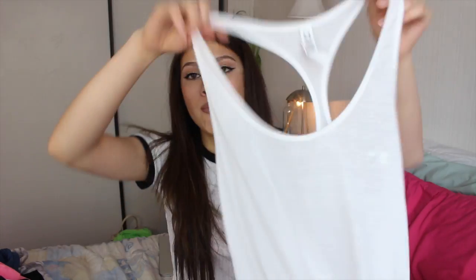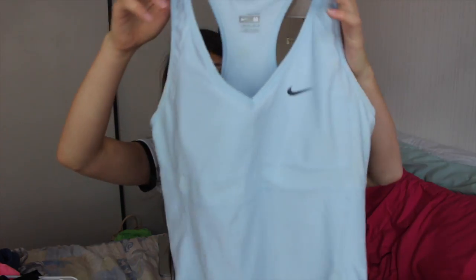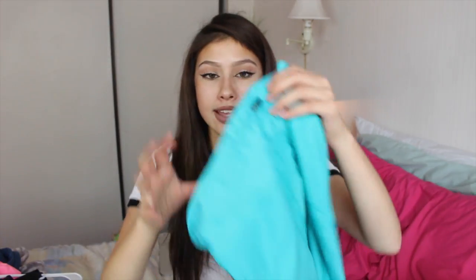And the last store I went to was TJ Maxx. First thing I got was this nice loose razorback tank top by Under Armour — it's white, very thin material, good for working out. Next I got a fitted Nike top in a really nice blue color with the same razorback style. I also got some workout pants — one pair in blue and another pair in an aqua sort of bright green color.